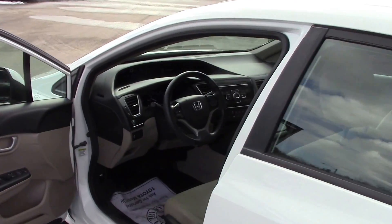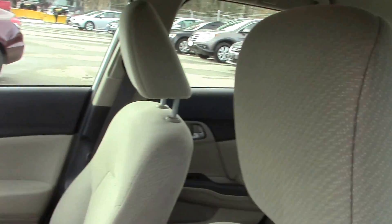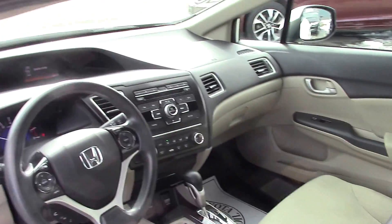You've got a backup camera in this, you've got the AM/FM/CD obviously, vehicle stability control, and a very clean interior — gorgeous car.